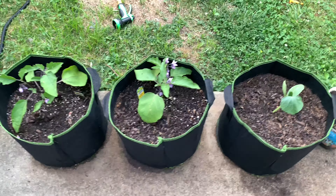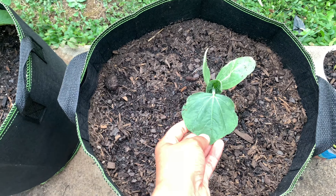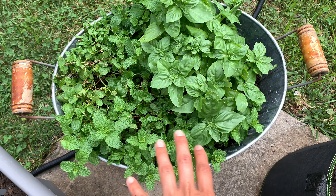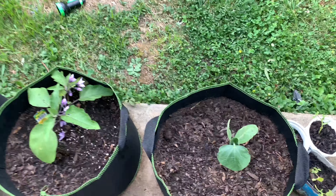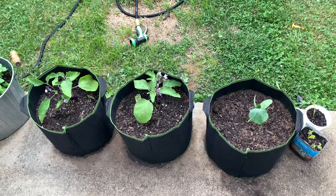These two grow bags are the mini eggplants, and over here I have a gourd plant. What happened is there was a gourd growing in my mint and basil container — I don't know how that happened. I dug it up with a spoon and decided to let it grow, so I put it in a grow bag. We'll see how it does.